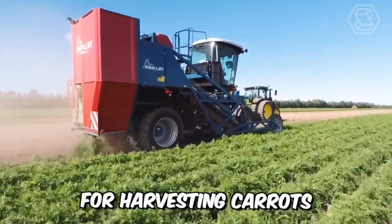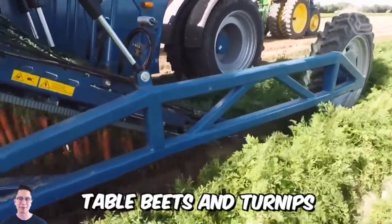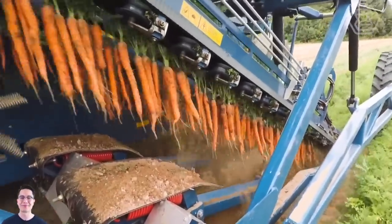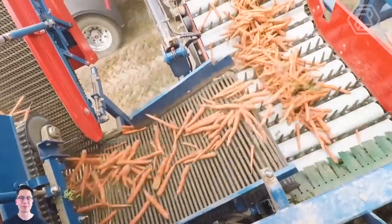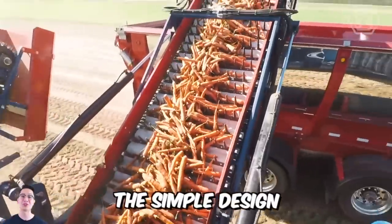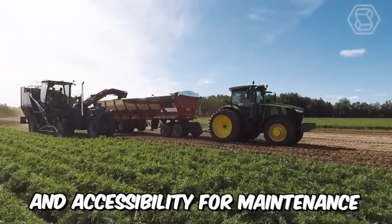The trailed harvester for harvesting carrots, parsnips, rutabagas, table beets, and turnips is the best in root crop harvesting. This machine has a modern design and allows for gentle, high-performance harvesting with high-quality work. The simple design provides good visibility of all components and mechanisms and accessibility for maintenance.